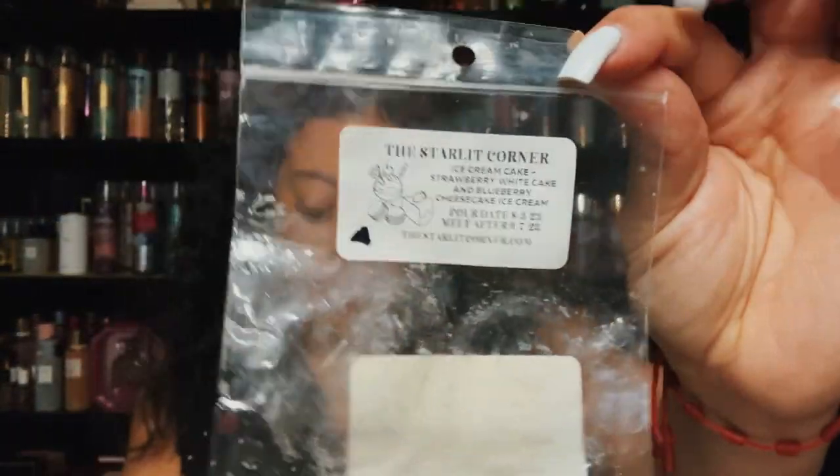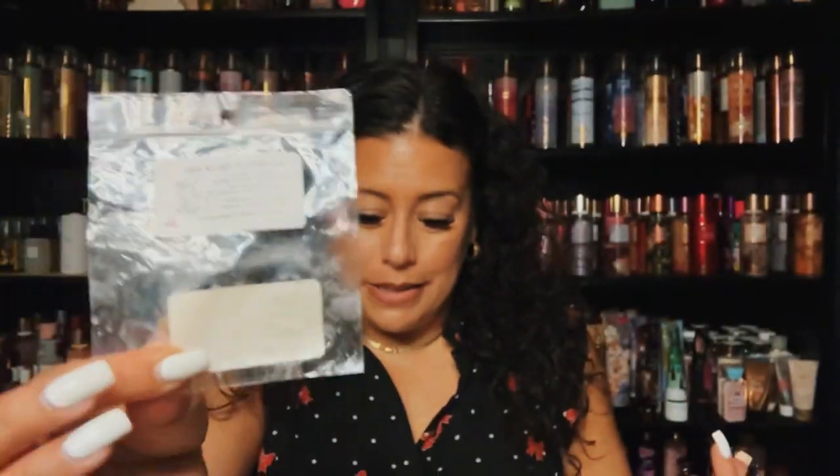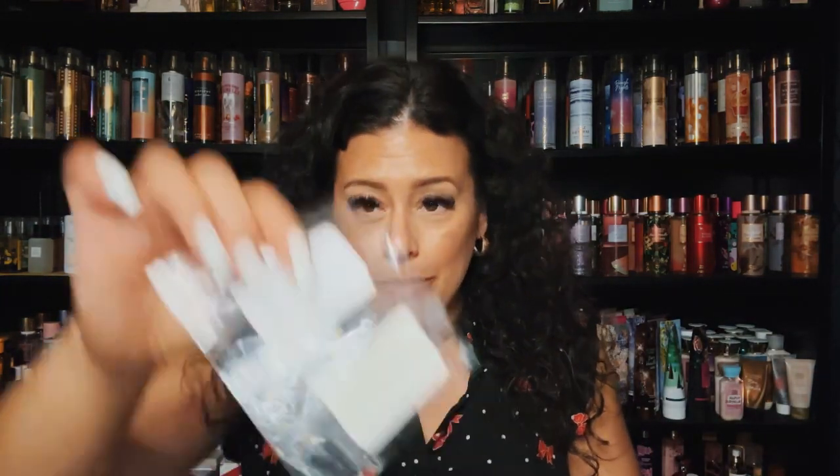The first one I have is from The Stylet Corner and it's Ice Cream Cake — strawberry white cake and blueberry cheesecake and ice cream. This was really, really good, nice blueberry and strawberry. This performed really well, I enjoyed it a lot. I would repurchase this because it did really well and I liked the blend.